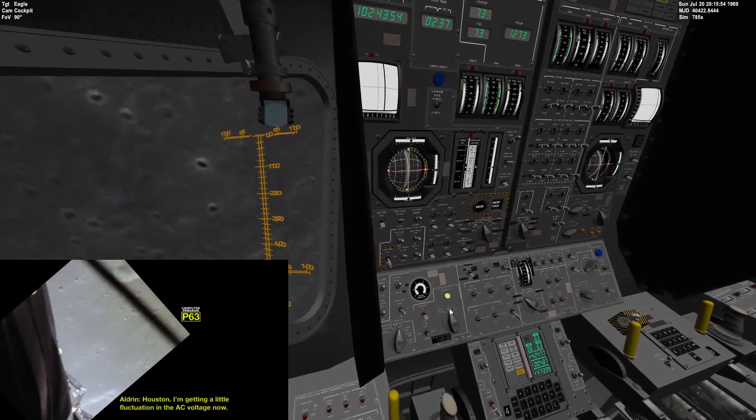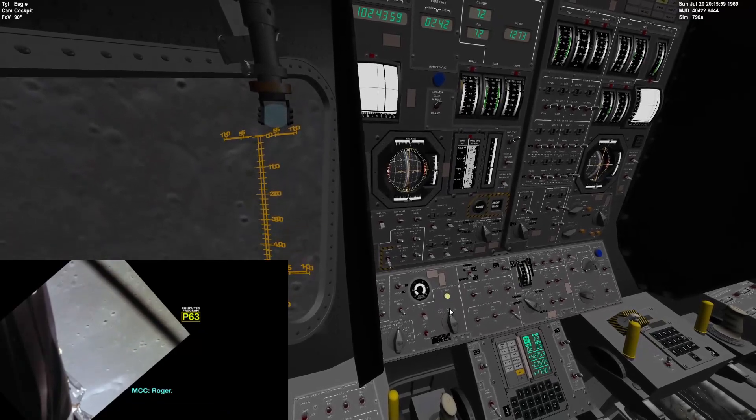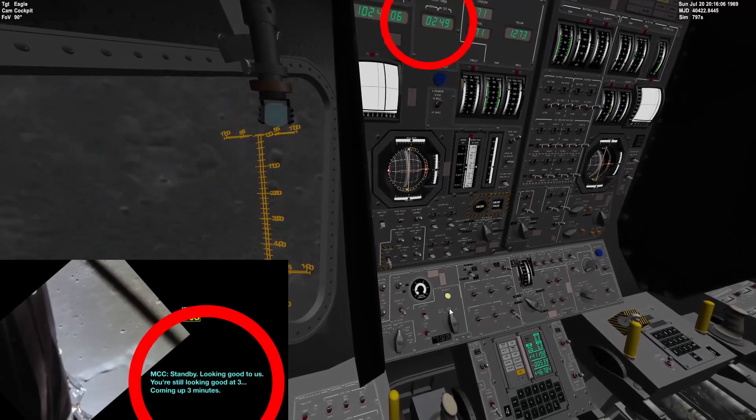Houston, I'm getting a little fluctuation in the AC voltage now. Roger. Standby. Looking good to us. You're still looking good at three, coming up three minutes.